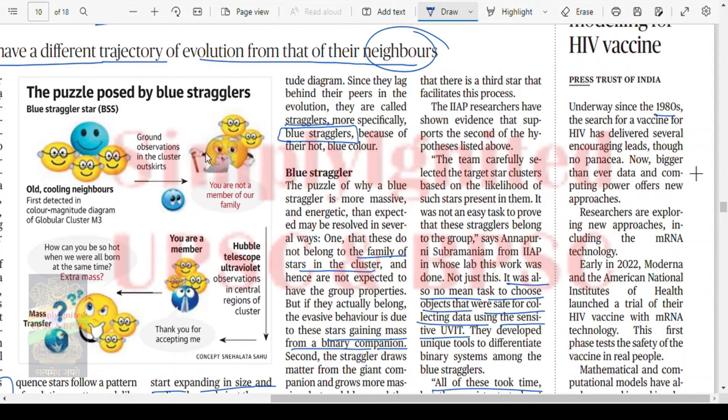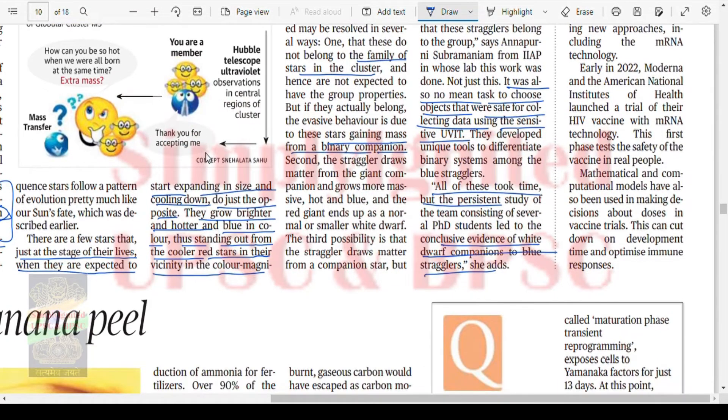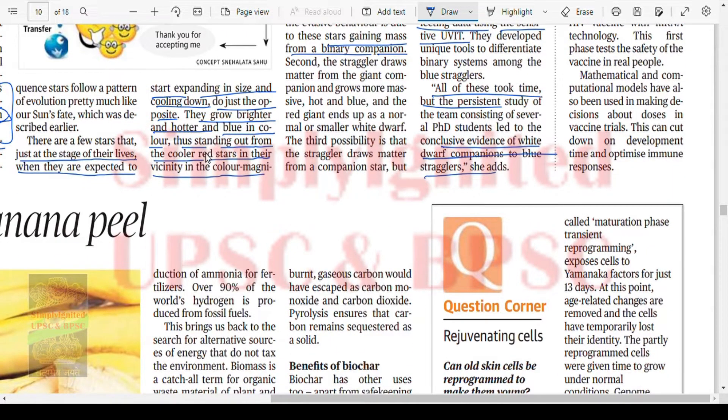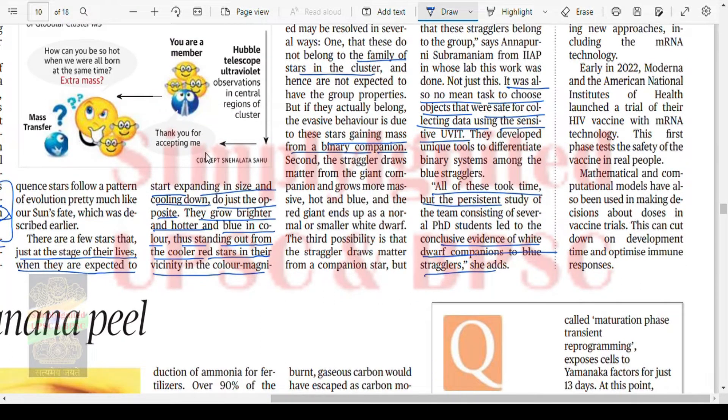Computer modeling for HIV vaccine: underway since 1980, the search for an HIV vaccine has delivered several encouraging leads, though no panacea. Now, bigger than ever data and computing power offer new approaches. Researchers are exploring new approaches including mRNA technology. Early in 2022, Moderna and the American National Institute of Health launched a trial of their HIV vaccine with mRNA technology for the first time. Mathematical and computational models have also been used in making decisions about doses in vaccine trials — this can cut down development time and optimize immune response. With supercomputers, they are planning to cut down the time taken to verify the vaccine and judge the optimal immunization doses.